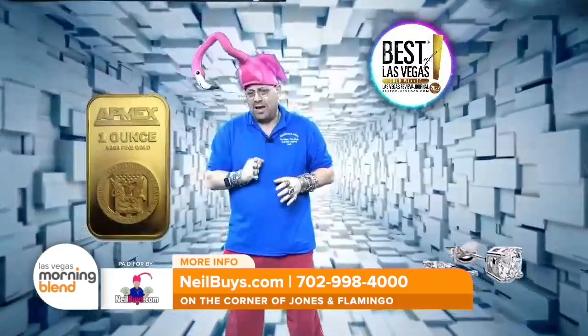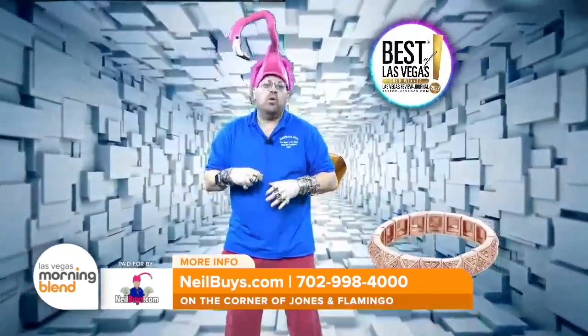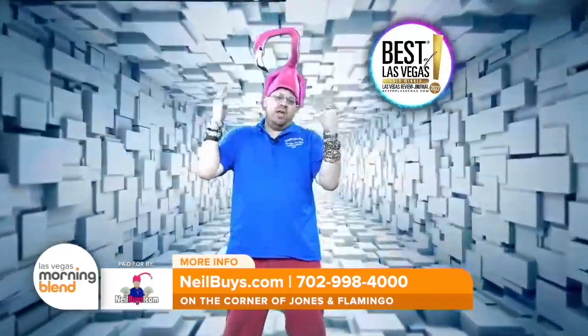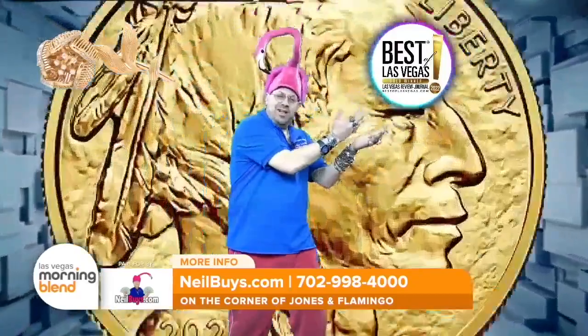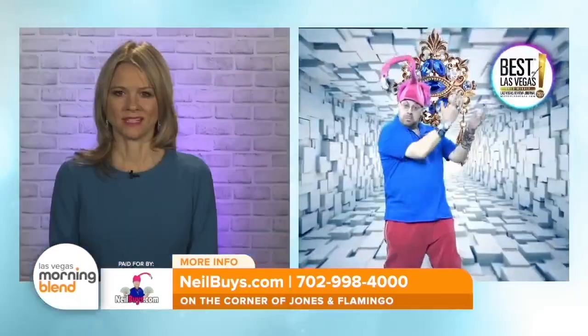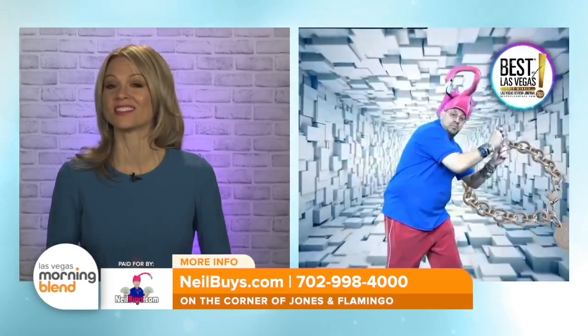As well, I'm a graduate gemologist from GIA — this is what I went to school for. So when you want to sell your diamonds, I am Best of Las Vegas. News Business — a great word. Thank you for throwing that out several times, to the delight of the audience.